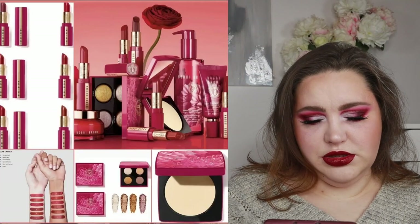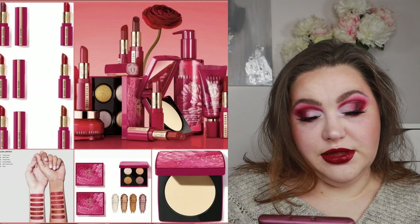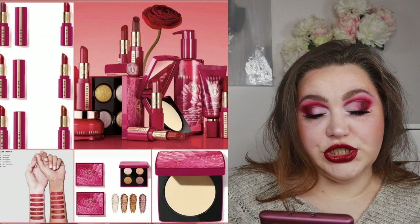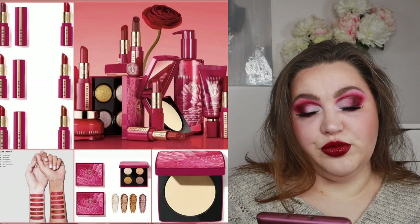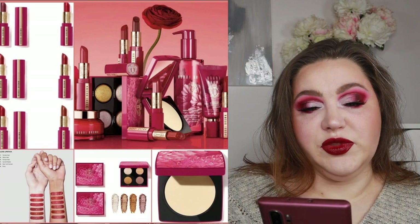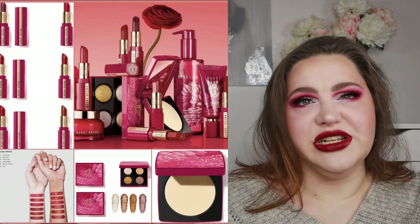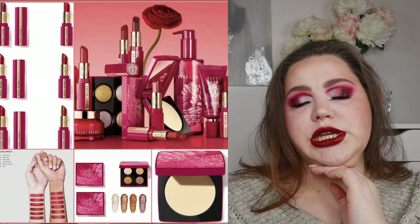Bobbi Brown is releasing their Lunar New Year 2023 collection — a luxe eyeshadow palette, six luck lipsticks, a sheer finishing pressed powder, and a serum gradient primer SPF 50. It's all in pinks and reds. The lipsticks are all different shades of red.